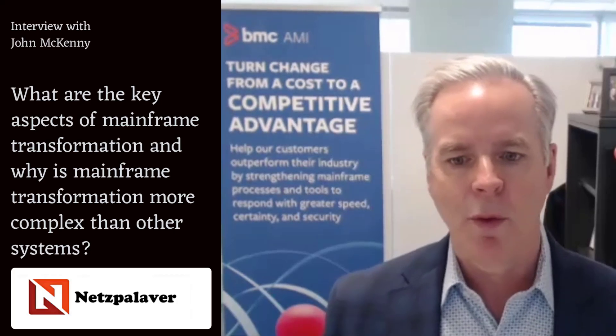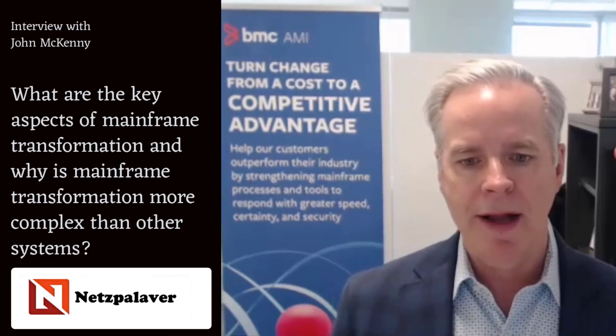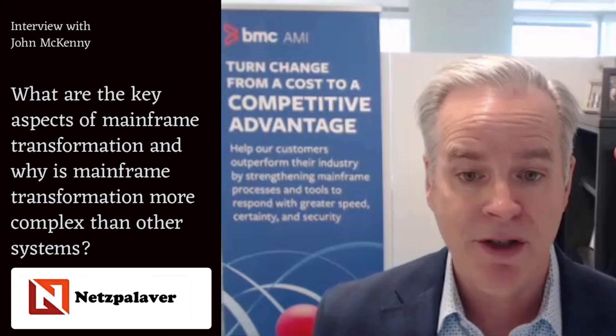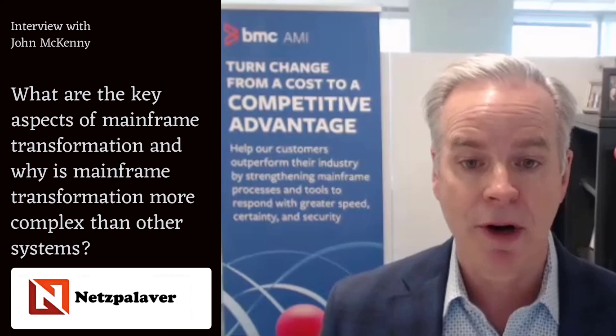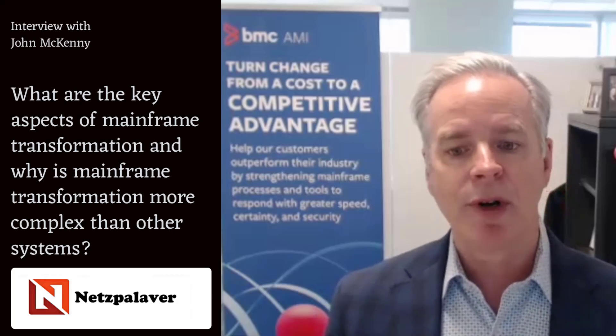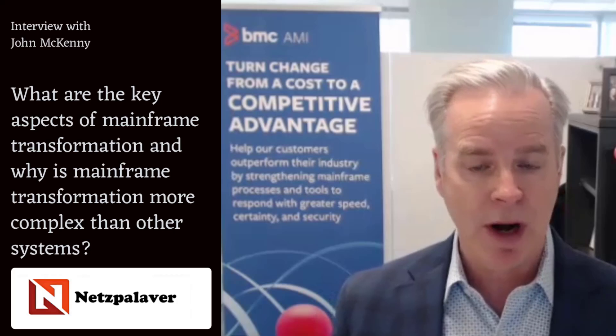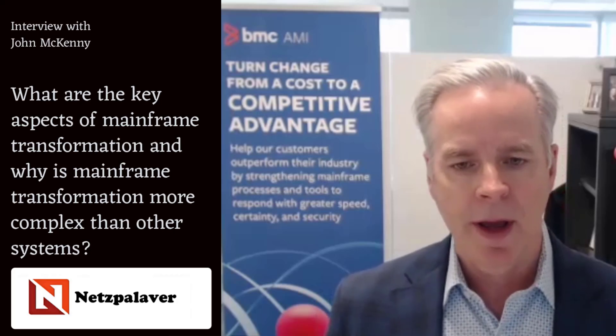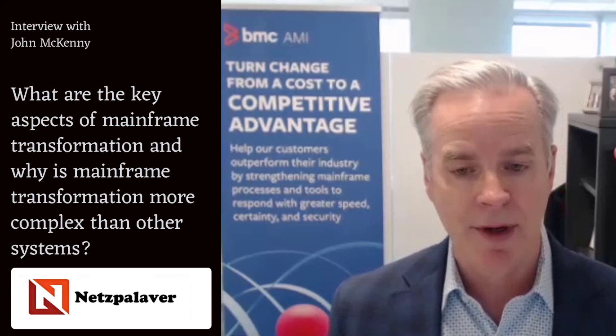Within the mainframe, you've got to look at some of the processes that may have been in place for potentially decades — 10, 20, maybe 30 years. And it's an opportunity to look at how you can change some of those processes and tools so that your mainframe environment can be as flexible and as adaptable as your cloud environments.